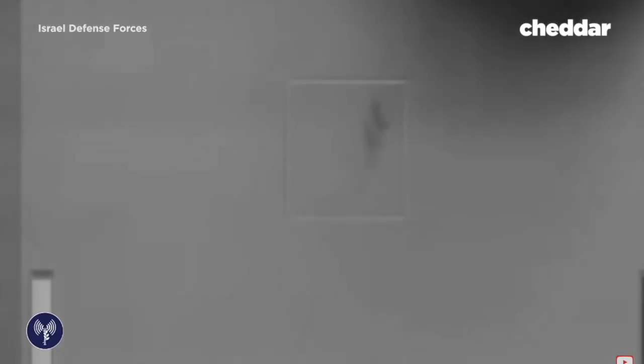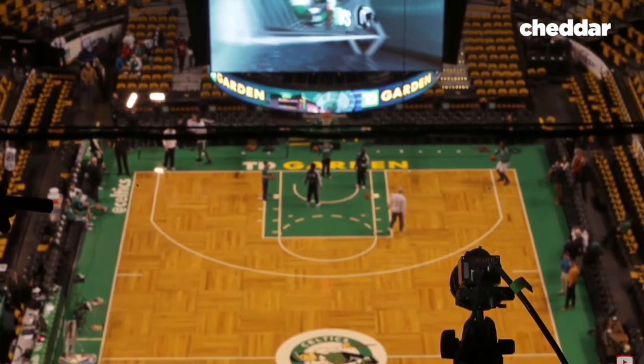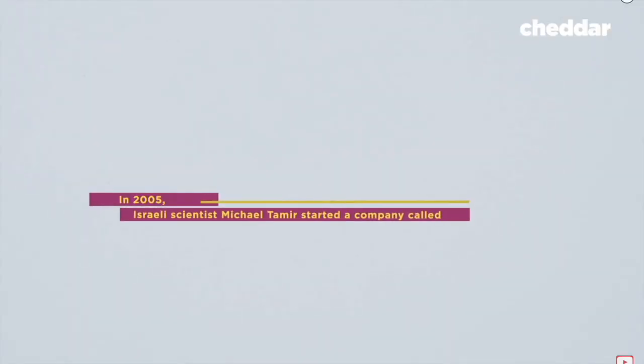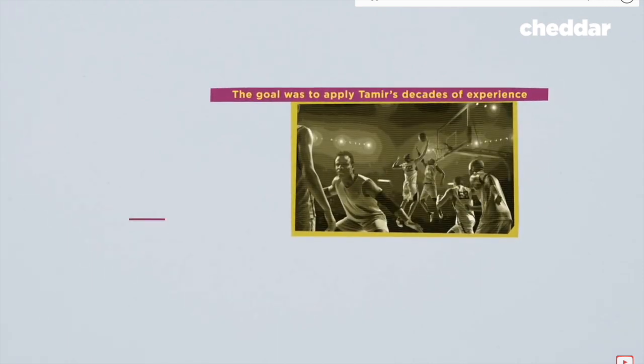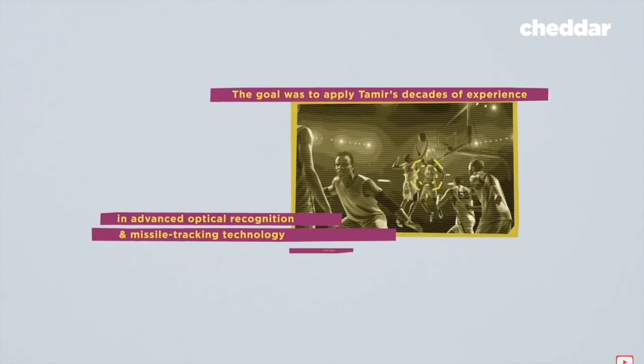The same technology behind this can also be found here. There are six small cameras high in the rafters of every NBA arena, and they helped change the way basketball is played. Israeli scientist Michael Tamir started a company called SportView. The goal was to apply Tamir's decades of experience in advanced optical recognition and missile tracking technology to live sports.